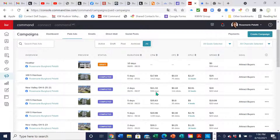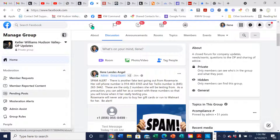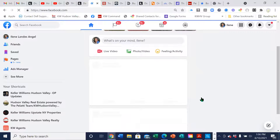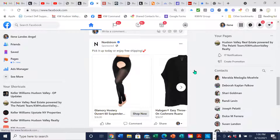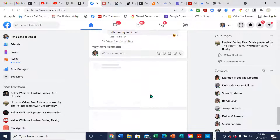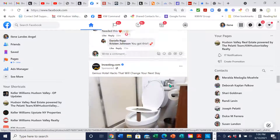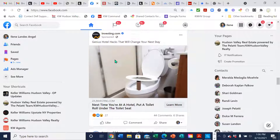You know when you're on Facebook and you're scrolling along and you see something called 'Sponsored'? Here, I'll show you what I mean — you're scrolling along trying to see what's going on with your friends on Facebook, and something pops up labeled 'Sponsored.' Your ad is going to pop up on somebody that you targeted, showing under sponsored. So you're not going to see it on your own page — also sponsored, like 'genius hotel hacks.' That's how your ad is going to show up.